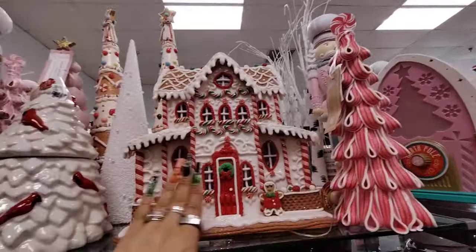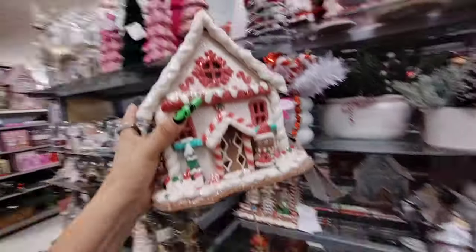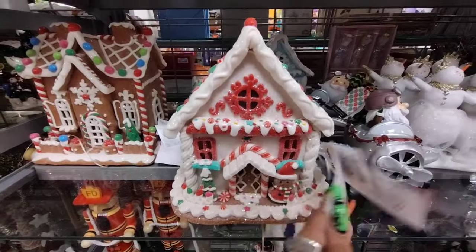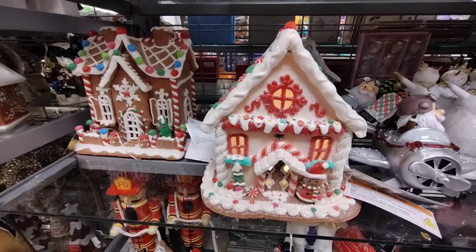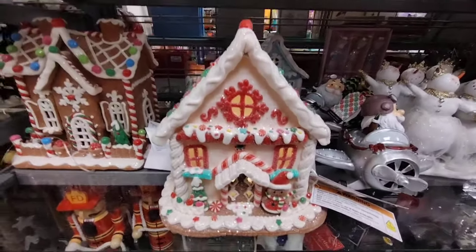I am so liking that. I think it's absolutely stunning, fun, and the peppermint trees match it perfectly. Another awesome house. And if you don't want a house that big, well, they have a smaller peppermint house, and this one is a cutie patootie as well. This one is going to come in at $24.99, and this one lights up as well.